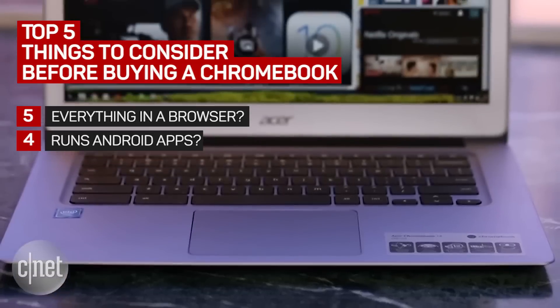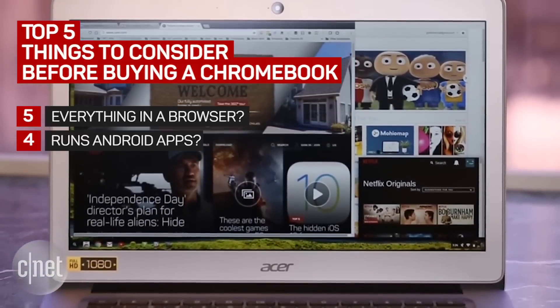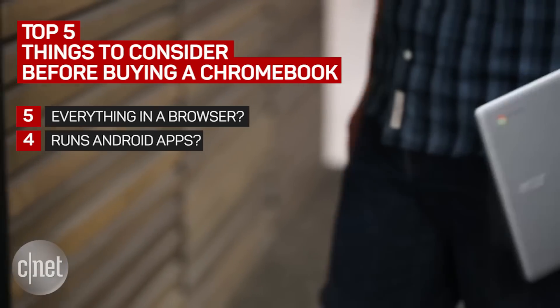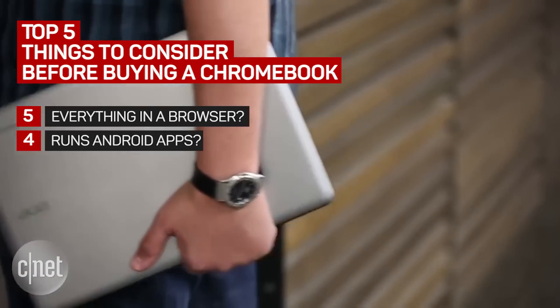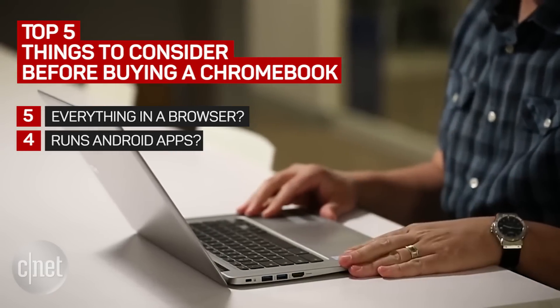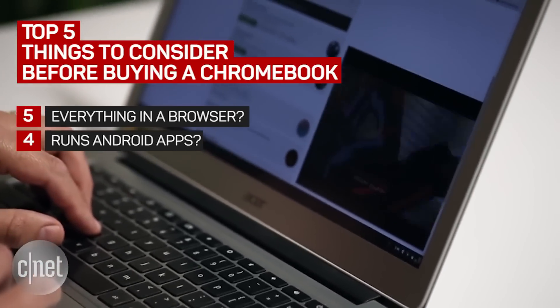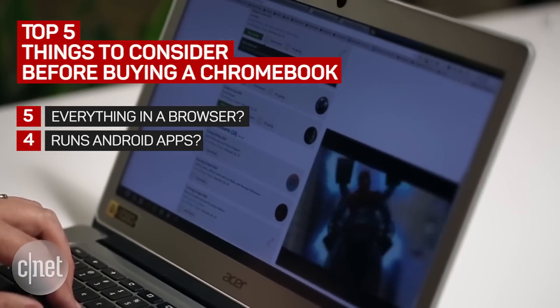At number 4, does the Chromebook run Android apps? Google announced that Android apps would run on certain Chromebooks — let me repeat that, certain Chromebooks. At the time of this recording, only 3 Chromebooks support Android apps, with more coming in the future. And if you want to use Android apps on Chromebooks, they are a bit quirky.